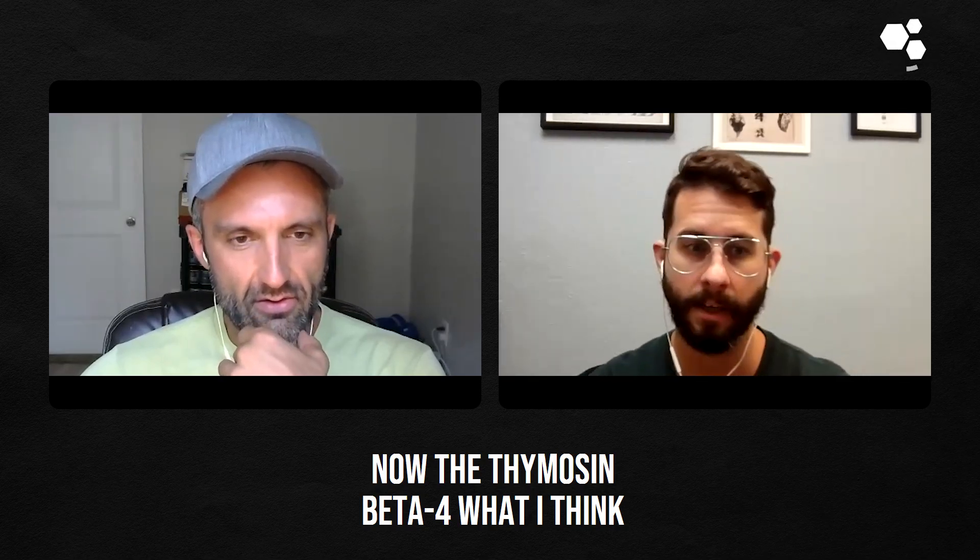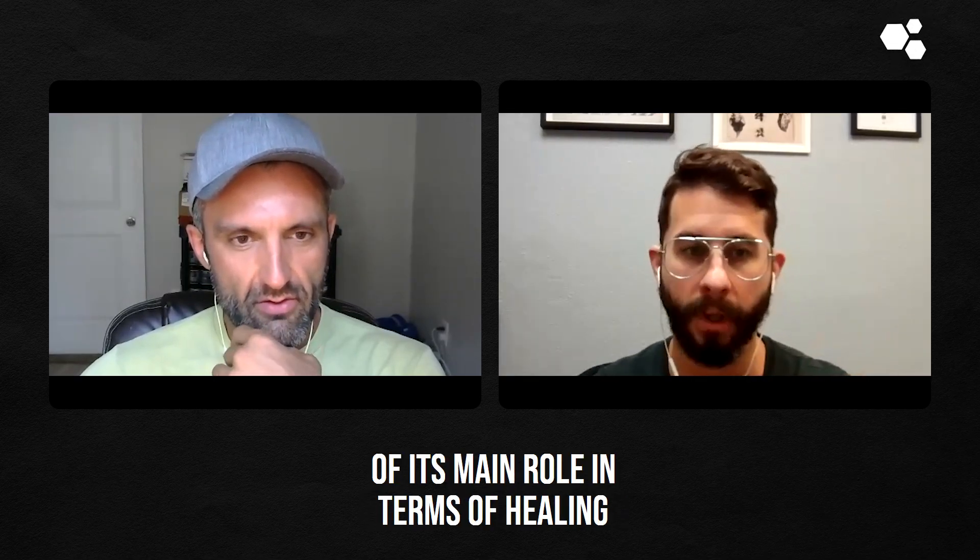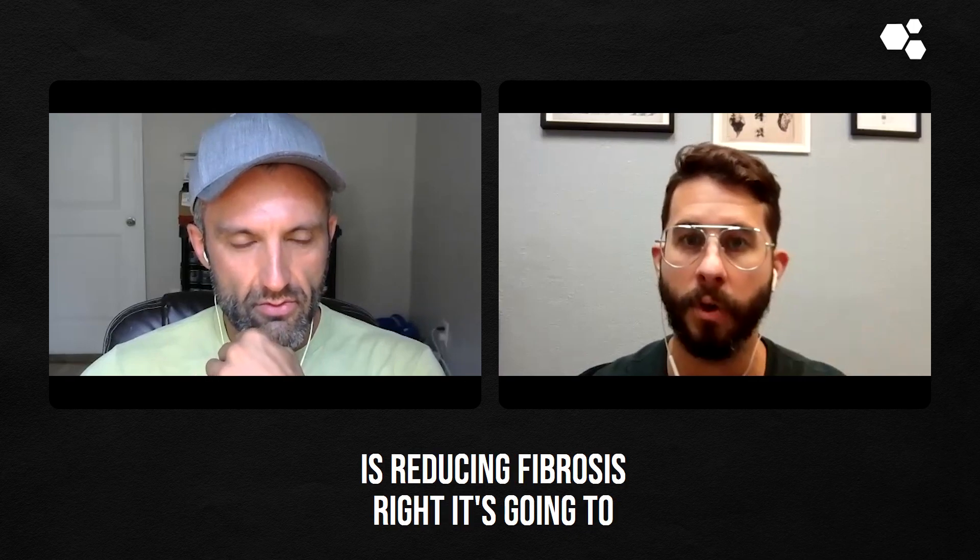Thymosin Beta-4 — what I think of as its main role in terms of healing is reducing fibrosis. It's going to decrease scar tissue formation.